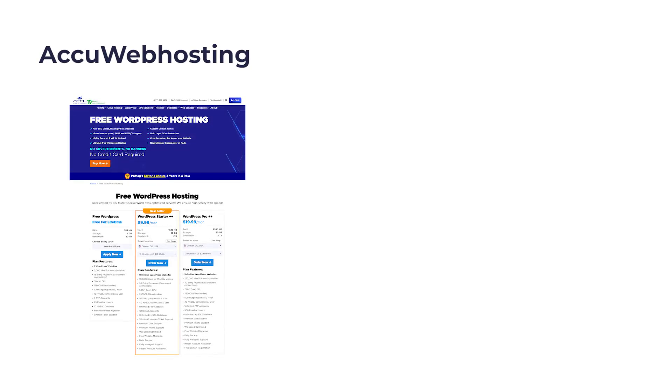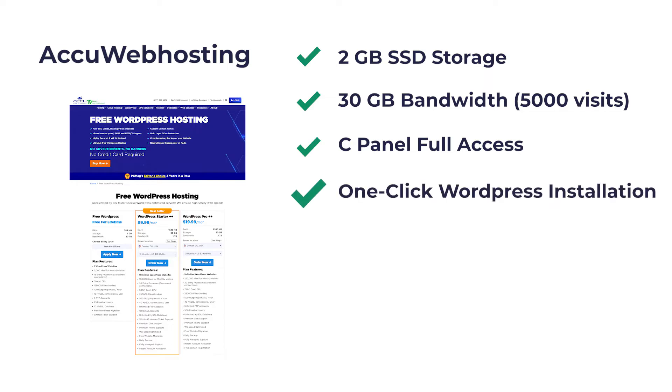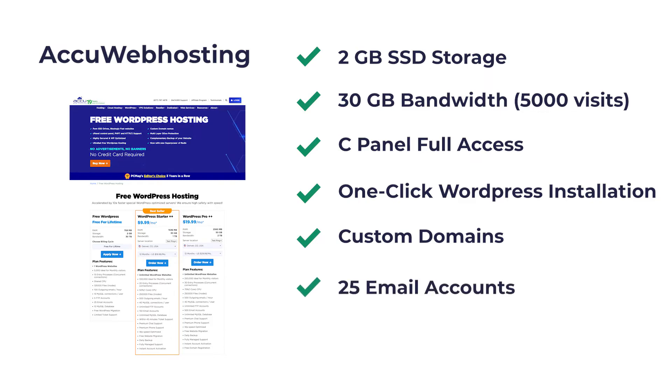The first one is AccuWeb Hosting. AccuWeb is one of the oldest web hosting companies in the US. They offer a generous free WordPress hosting plan with 2GB SSD storage, 30GB bandwidth or 5,000 visits per month, cPanel full access, one-click WordPress installation, custom domains, up to 25 email accounts, and no ads. This offer is valid only for a few countries. If you live in one of their supported countries, you can enjoy this free web hosting for a lifetime. The link is in the description below.